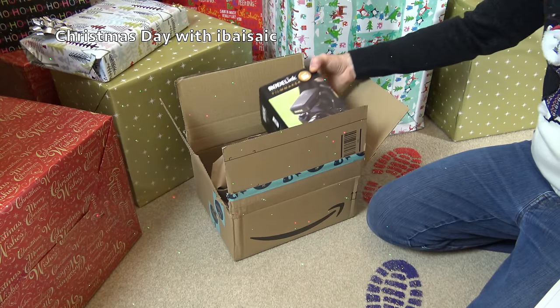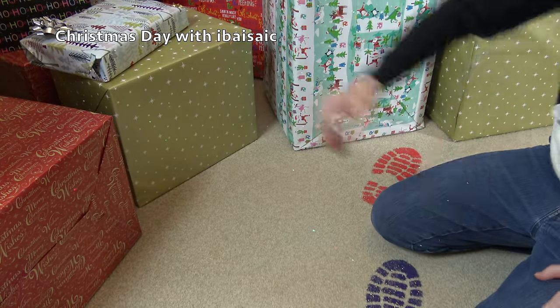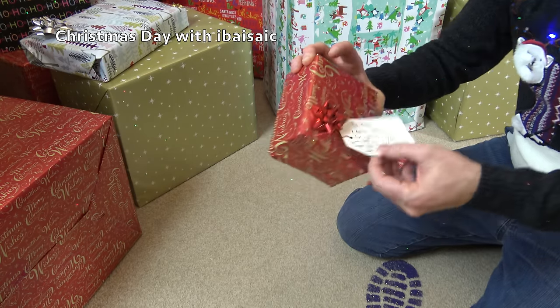Right, what a way to start the unboxing! Now I might as well do this little one up here - this has got a gift note on it. It's nice, that ping, isn't it?